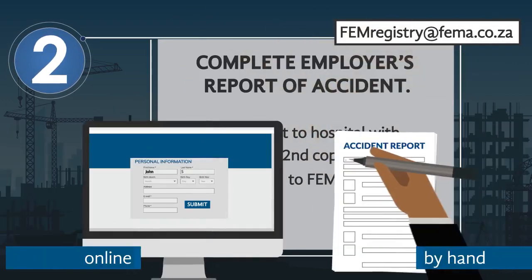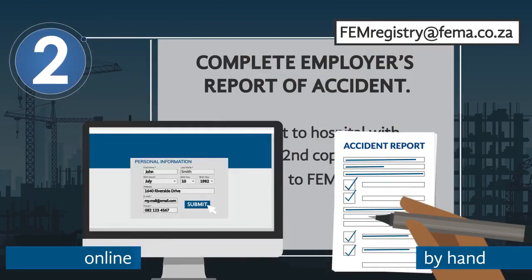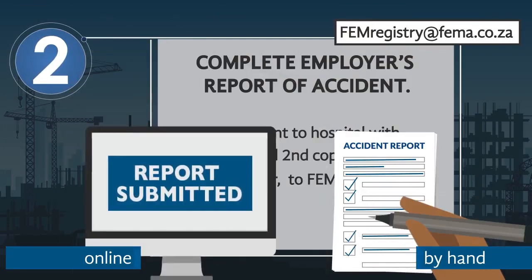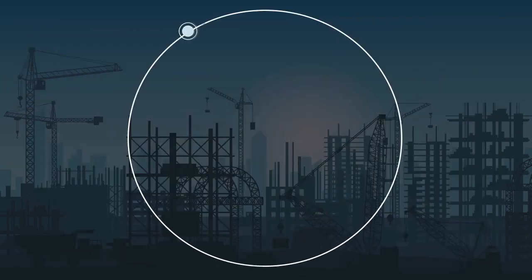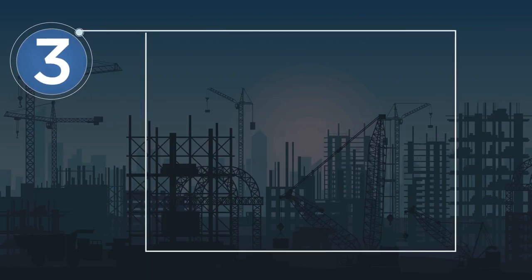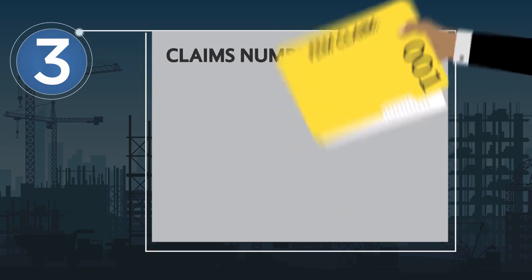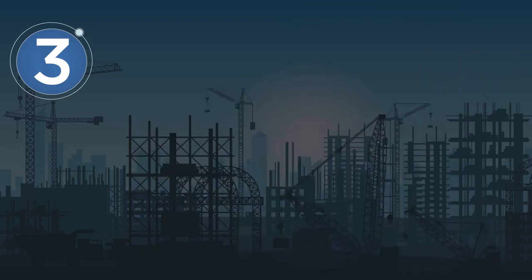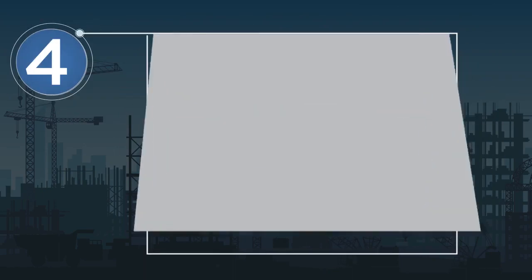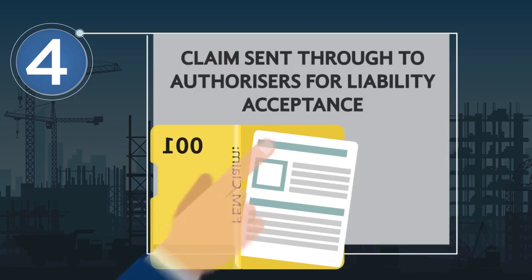Once the fully completed document is received at our offices, a claim number will be generated. The claim is then sent through to our authorizing department.